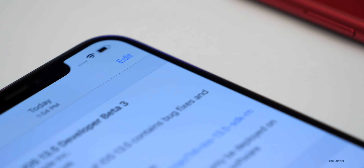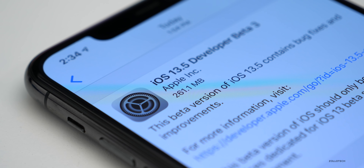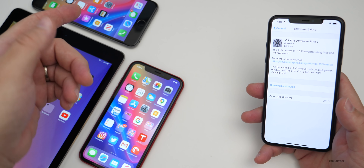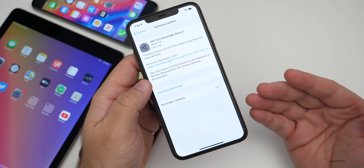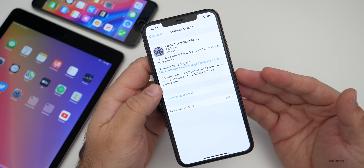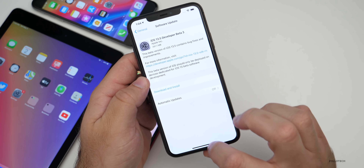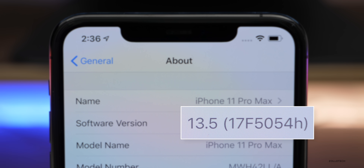This update came in at 261.1 megabytes on my iPhone 11 Pro Max, and about the same size on the iPhone XR, the iPad Air 2, and the iPhone 6S Plus. If you're not seeing this and you're a public beta tester, expect the public beta either later today or tomorrow — it would be iOS 13.5 public beta 2. The build number is 17F5054H.